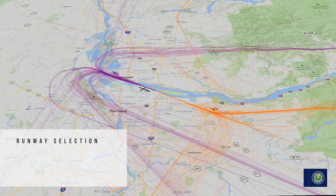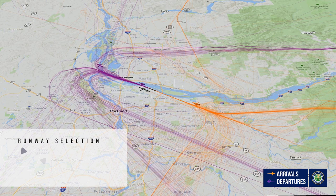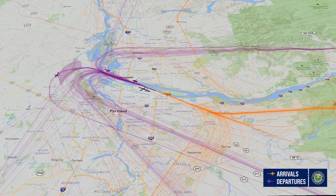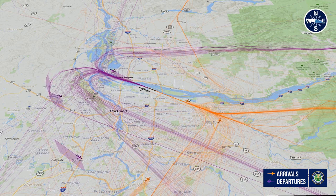Runway selection at the airport is determined by several factors. Wind direction, weather, and runway availability are a few of these determining factors. Due to its location at the end of the Columbia River Gorge, the airport is subject to fluctuating winds, which are a major factor in which runways are in use. These winds vary throughout the seasons, causing air traffic changes. Wind direction generally comes from the east and west, so aircraft depart and arrive to the east and west.